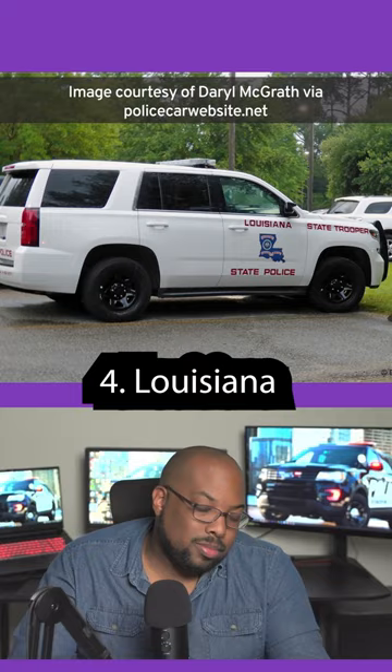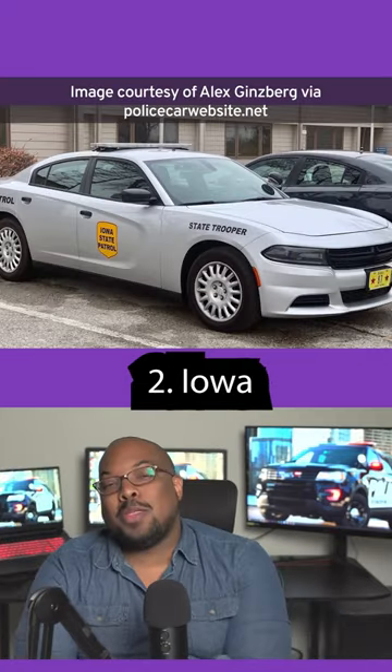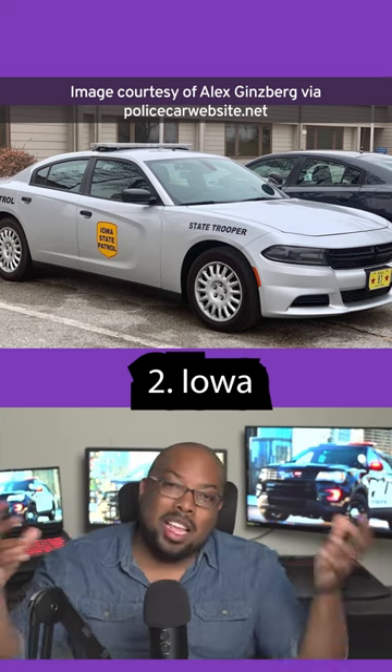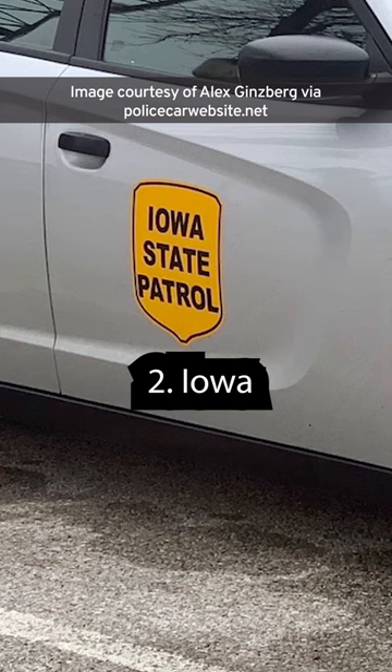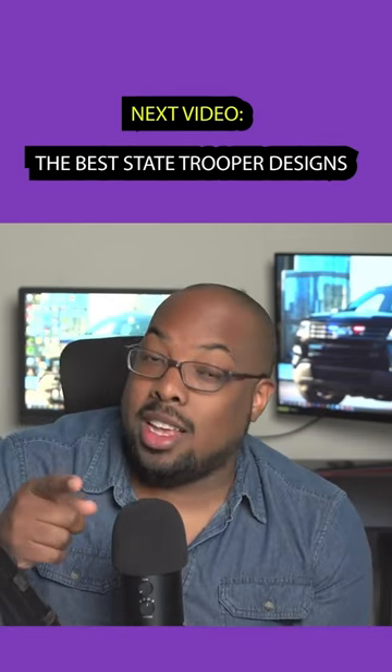At the end of the day it's still just the shape of the state. This one's like — quick, boom, we're done. This one looks like the designer was like, 'All right, I'm gonna put something together for you in like 15 minutes.' Discreet maybe, but definitely a low effort design. Click on the next video to watch the best designs.